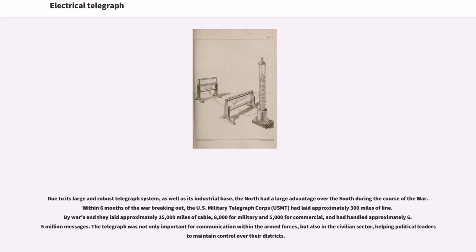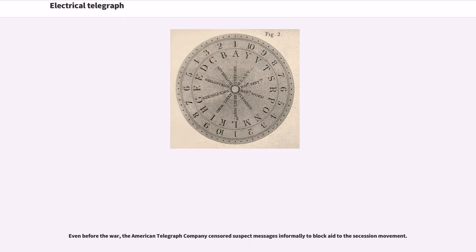Due to its large and robust telegraph system as well as its industrial base, the North had a large advantage over the South during the course of the war. Within six months of the war breaking out, the U.S. Military Telegraph Corps (USMT) had laid approximately 300 miles of line. By war's end they had laid approximately 15,000 miles of cable — 8,000 for military and 5,000 for commercial — and had handled approximately 6.5 million messages. The telegraph was not only important for communication within the armed forces but also in the civilian sector, helping political leaders to maintain control over their districts. Even before the war, the American Telegraph Company censored suspect messages informally to blockade the secession movement.